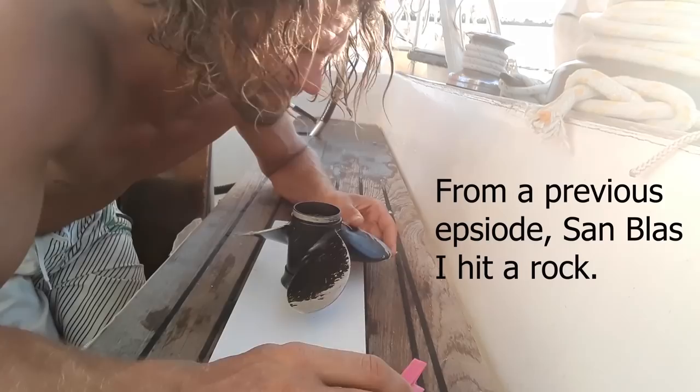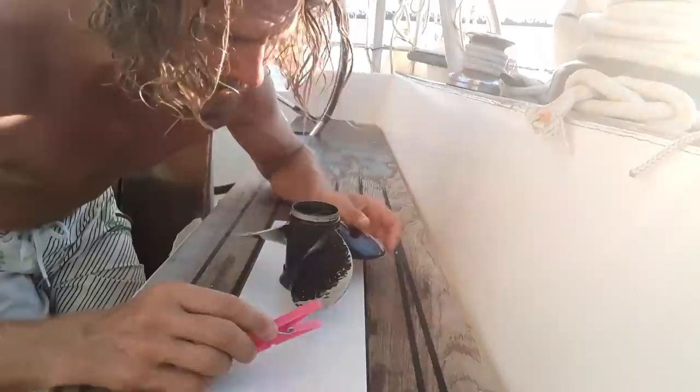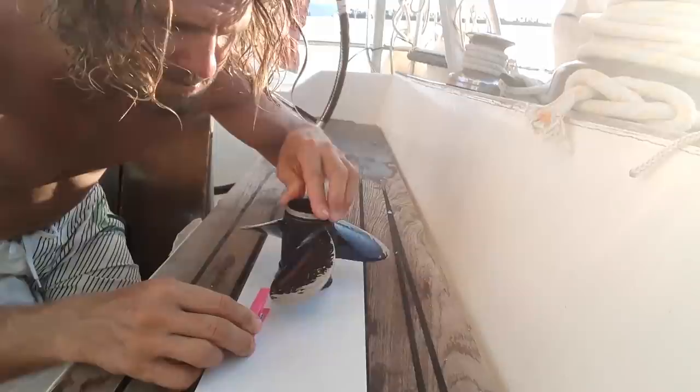Let's see how far this prop blade is bent. I've got a peg — this is the official measuring device, one of the official measuring devices on this boat. That easily clears that blade, and that blade easily clears too. But this blade — it hits. So this one's been pushed back.